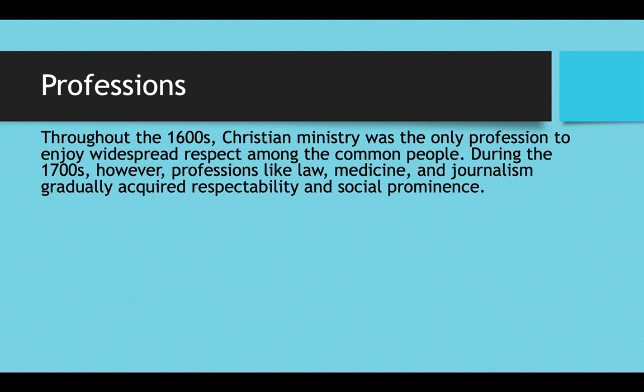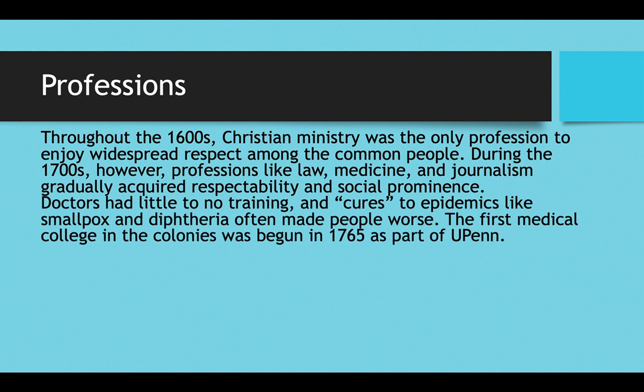Various professions throughout the 1700s started to gain social respect. In the 1600s, Christian ministry was essentially the only profession to enjoy widespread respect. But coming into the 1700s, professions like law, medicine, and journalism gradually acquired the respectability that being a minister previously held alone. Doctors at this time had little to no training — they were just people willing to operate, visit patients, make house calls, and make guesses about what was ailing them. Oftentimes the so-called cures that doctors gave for epidemics like smallpox and diphtheria would sometimes even make people worse.